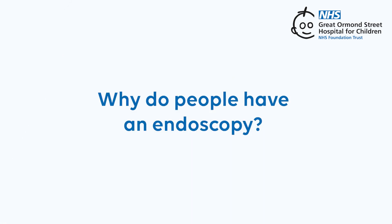Why do people have an endoscopy? You might have an endoscopy if you're having tummy problems or you're not getting enough goodness from your food. An endoscopy can help find out the cause of symptoms such as unexplained weight loss, low levels of iron, blood found in the sick or poo, indigestion, or difficult or painful swallowing.